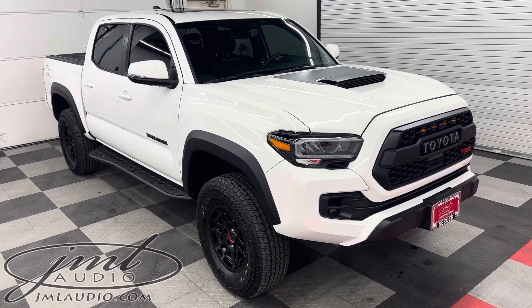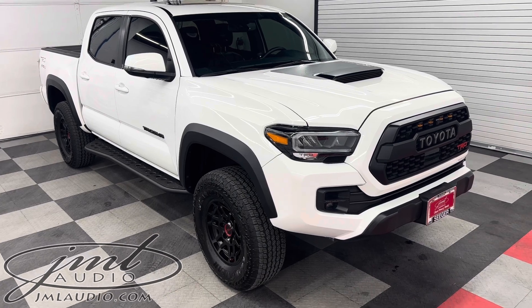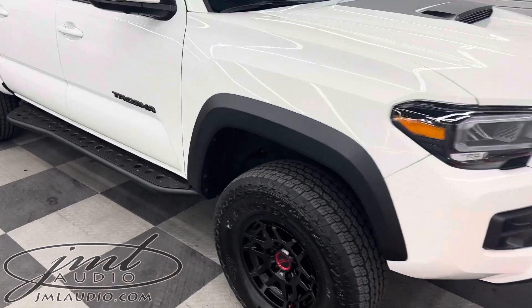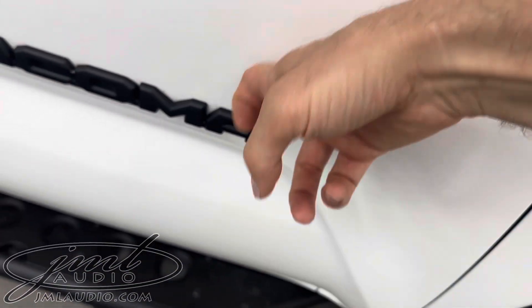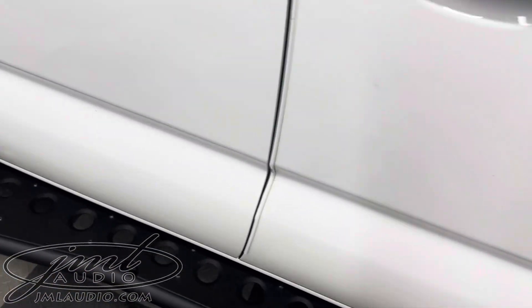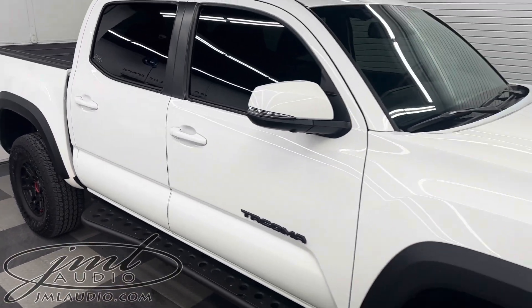The vehicle we're looking at today at JML Audio of St. Louis is this 2023 Toyota Tacoma, the TRD Pro model. It began with our environmental package — we took the original tin can, added our stage 3 environmental on the front doors, and stage 2 in the rear, to highly improve the ride quality and sound quality for a specific client.